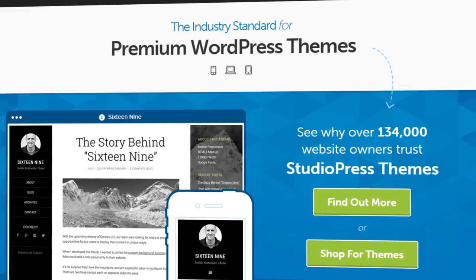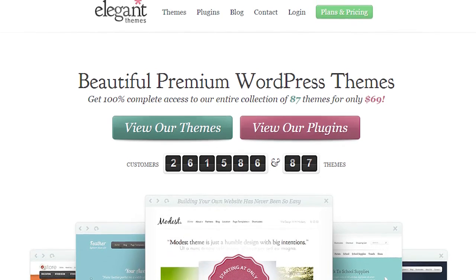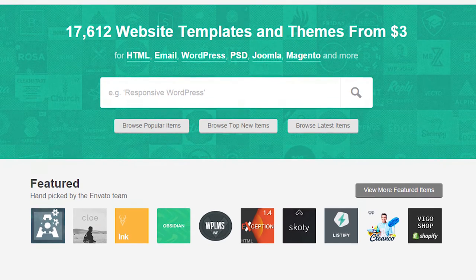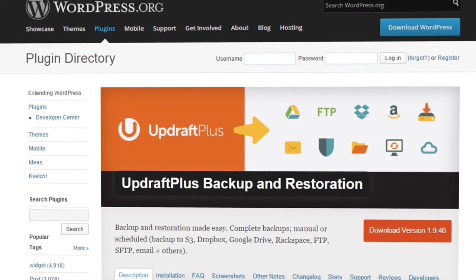Use premium themes. With premium themes you get a lot of support, and they usually update when WordPress updates its platform. Some popular premium themes I like to use are StudioPress, Elegant Themes, and Avada. You'll find tons of other premium themes on ThemeForest.